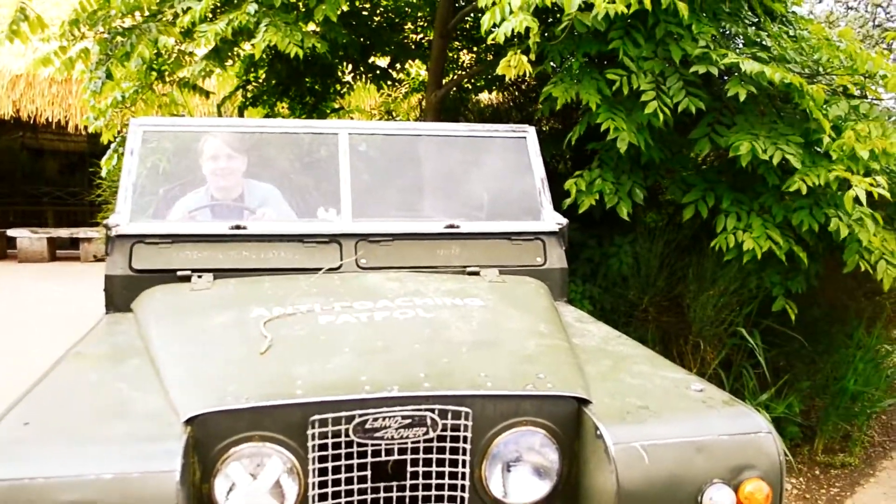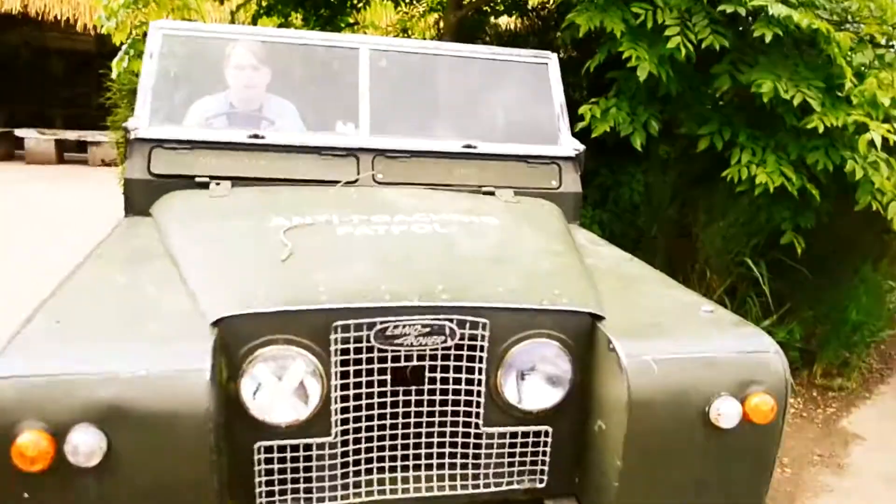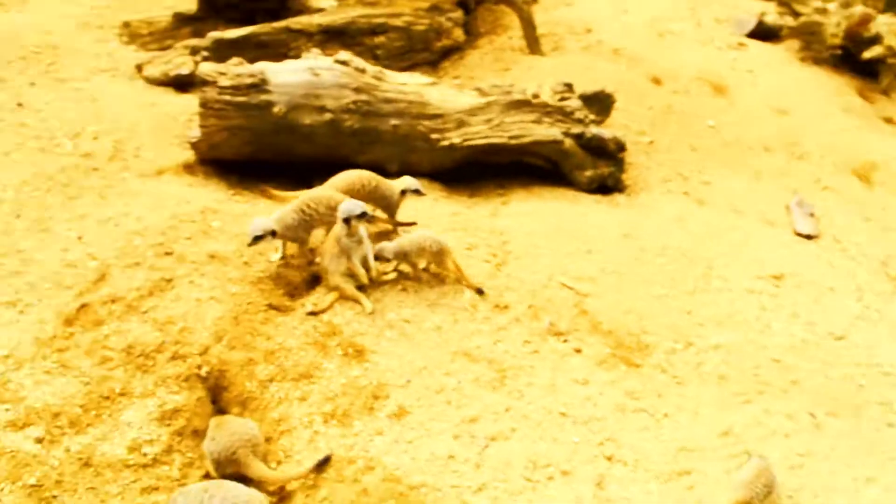For the rest of the journey we will have to fill out this car. Before we find the rhinos we will have to cross paths with loads of other animals. Here we have our first animal sighting, the wild meerkat.